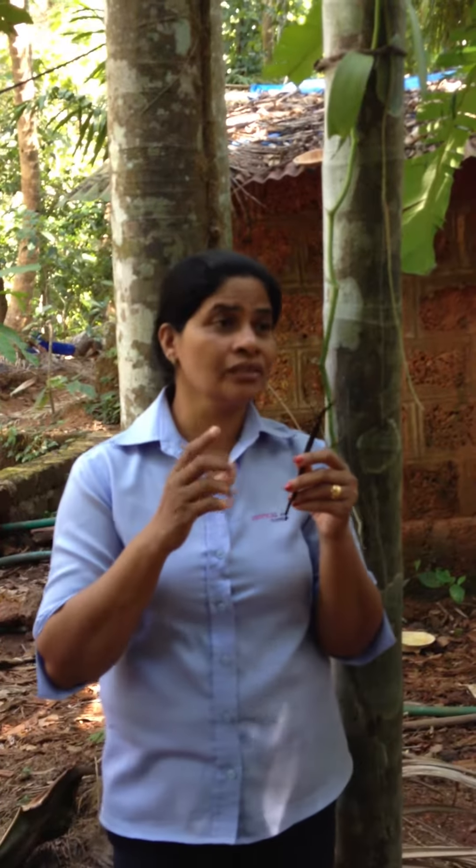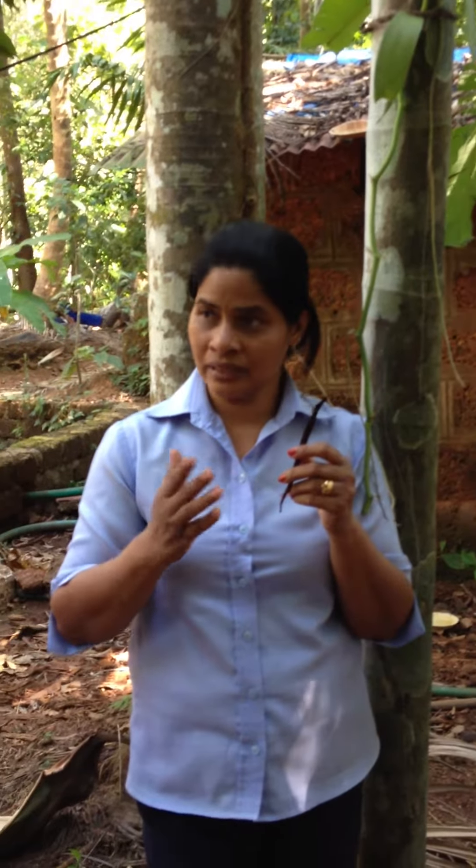The vanilla essence we get in the market is an artificial, synthetic one.